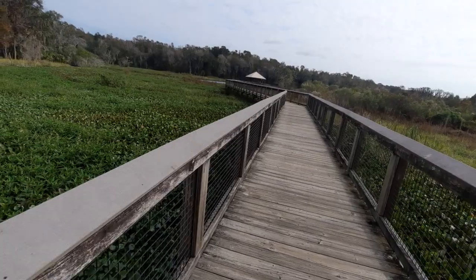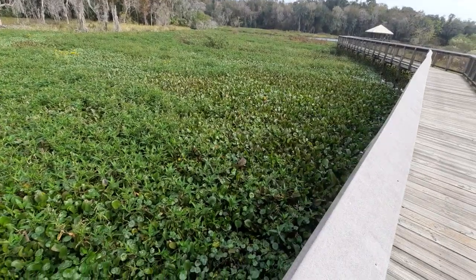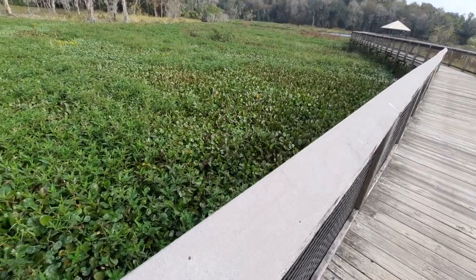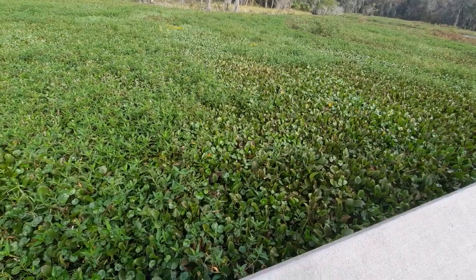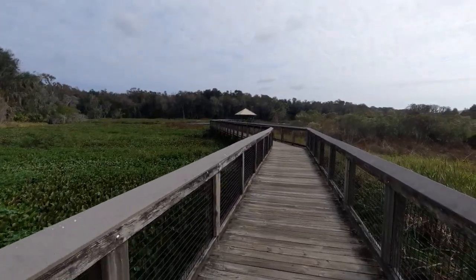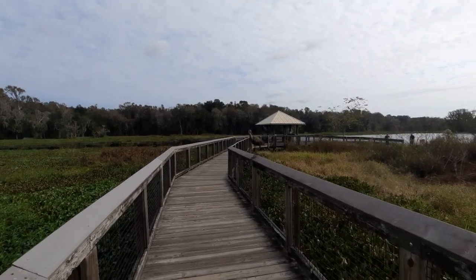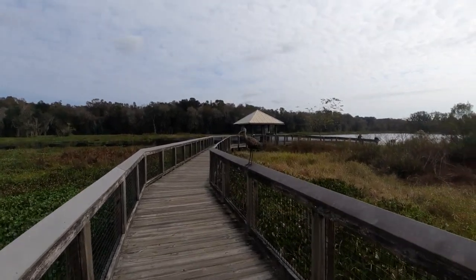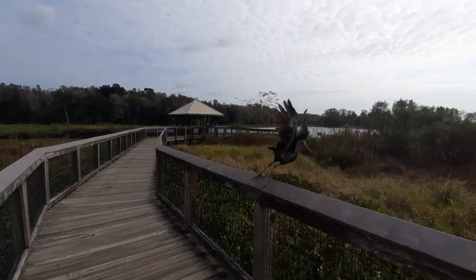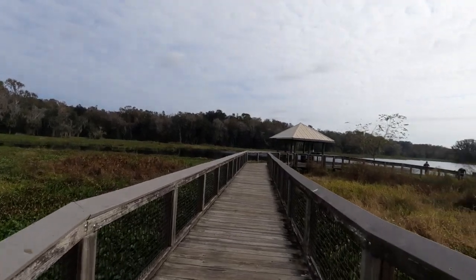I've never seen so many limpkins in just one given area. Look, got another one right here — they're looking for those apple snails because that's their main source of food. Got another limpkin for you guys. I didn't expect to be this close. Oh, there he goes — they were eventually going to fly off anyway.